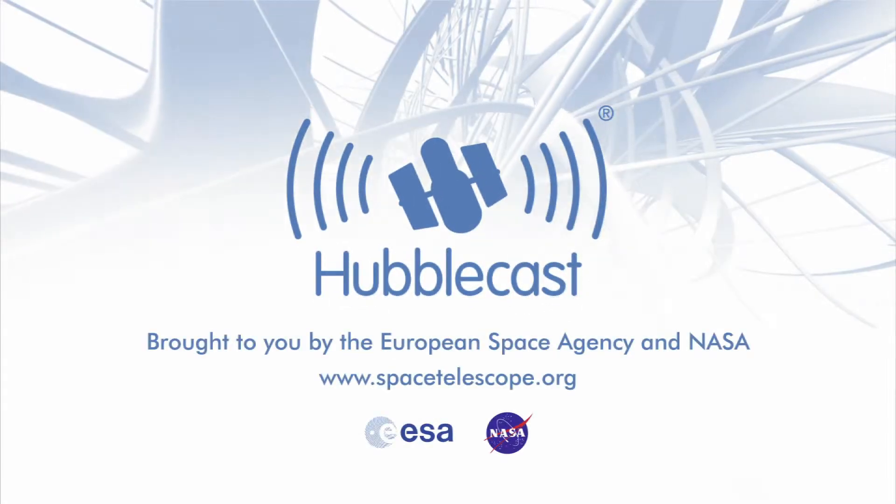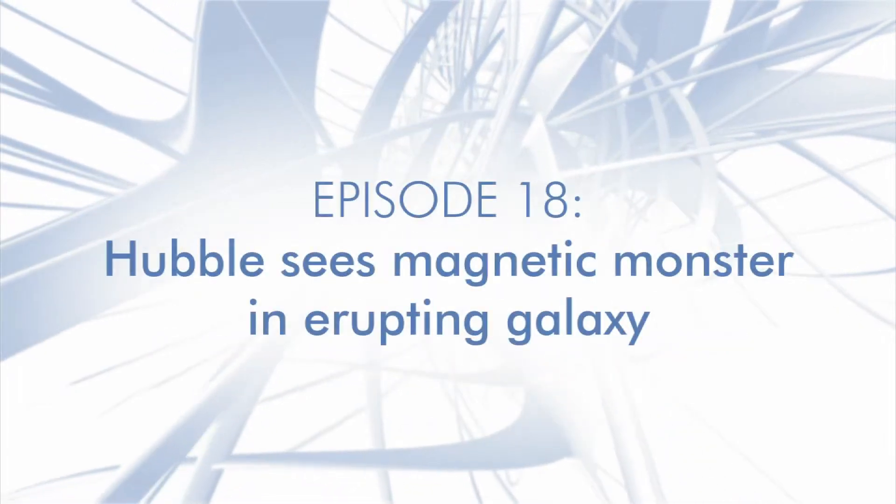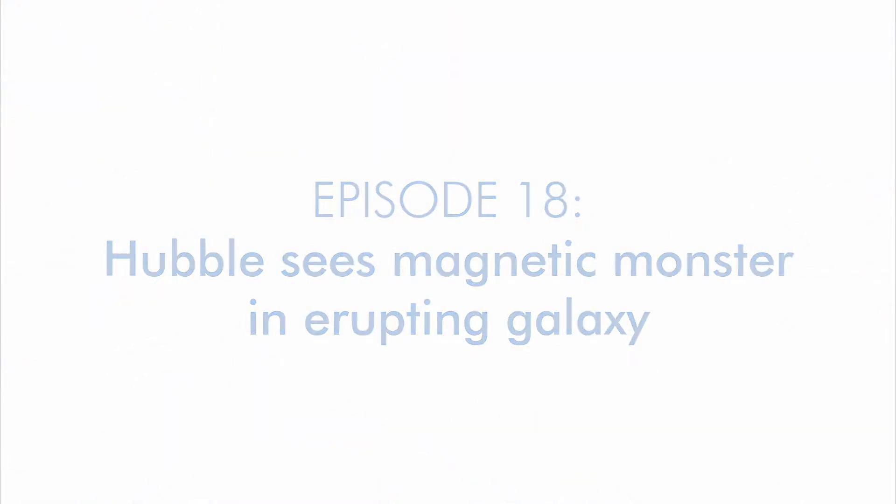This is the Hubblecast, news and images from the NASA ESA Hubble Space Telescope, travelling through time and space with our host Dr. J, a.k.a. Dr. Joe Liske.